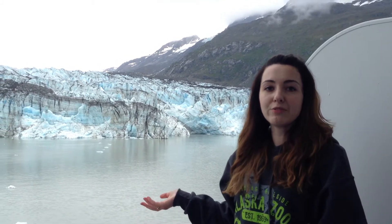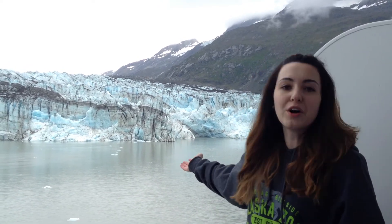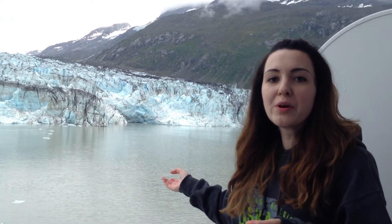The bay that we have today is a result of retreating glaciers. So take a look at this awesome tidewater glacier, one of the only remaining ones in the bay, and I'll see you later.